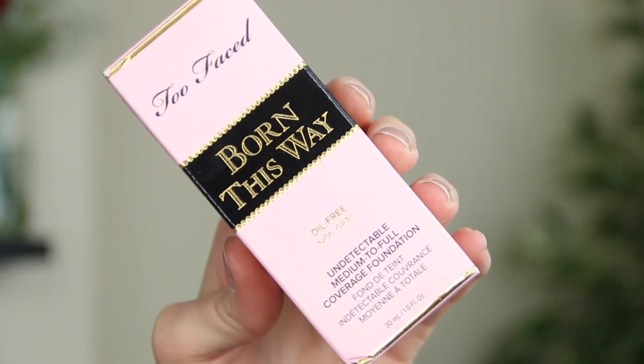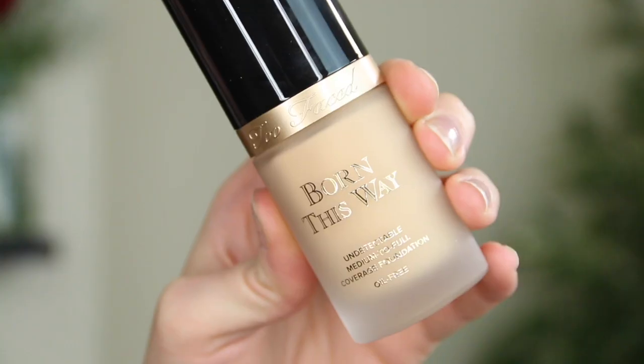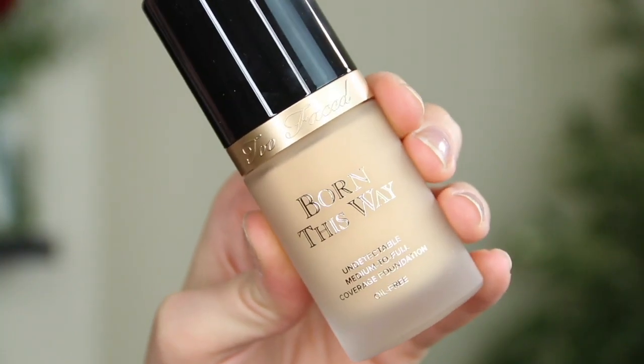Did anyone watch my foundation decluttering video? You would have seen that I had to give away my Too Faced Born This Way foundation because it was so orange on my skin — it was the lightest shade and it was so orange. But then the PR ladies got in touch and said they actually do lighter shades but you can only get them online. So I have two new ones — one is in my makeup bag because it's the perfect shade for me, I think it's called Opal, and they've also sent one in Pearl, which is way more of a color match for my skin tone. So they do have more variations than those that are in store — go check those out.